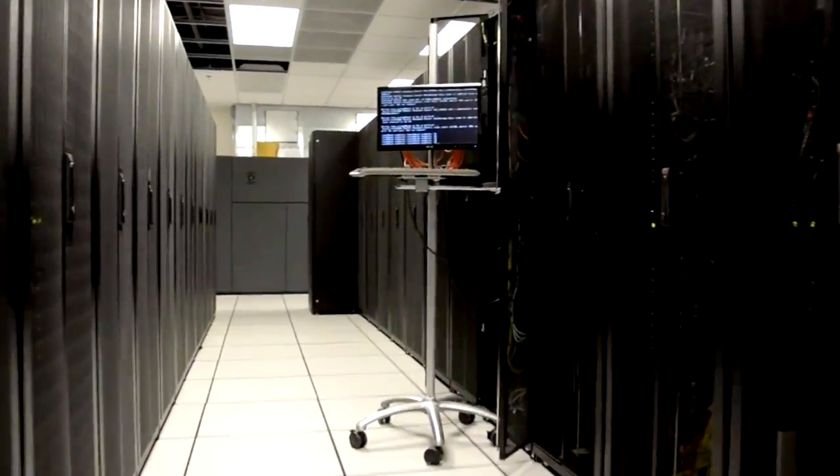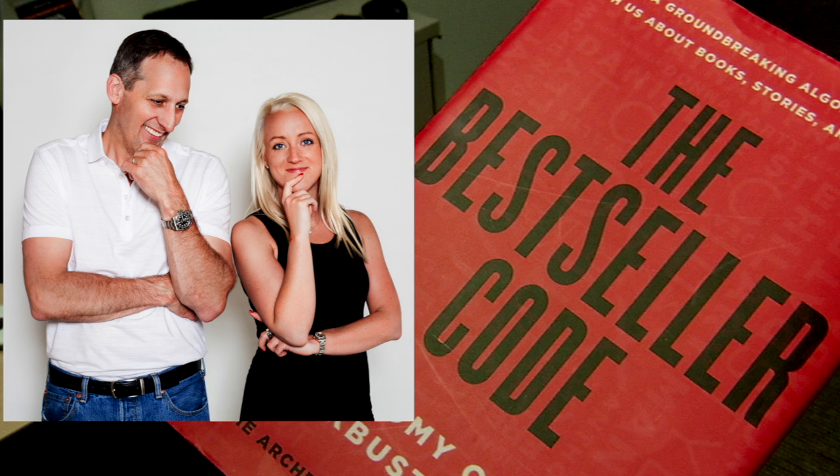English professor Matt Jockers uses computers to study literature. Jockers and his colleague Jody Archer teamed up to crack the code. I did the thrust of the computational work, the code writing and the analysis, and to that Jody brought her really deep interpretive skills and her really wide understanding of contemporary literature.